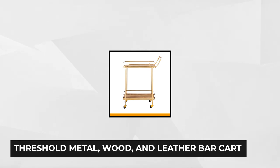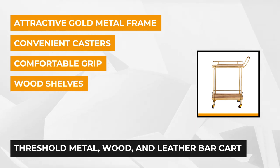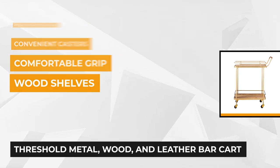At number one is the Threshold Metal Wood and Leather Bar Cart. As the name suggests, this stylish and versatile bar cart is made of modern metal stands, classic wooden shelves, and a leather touch of luxury. One of the most striking features you'll love about the Threshold bar cart is the sheer size.